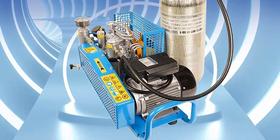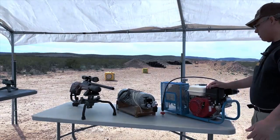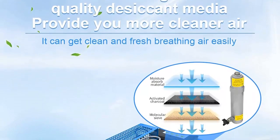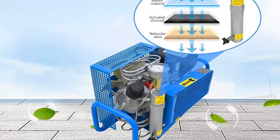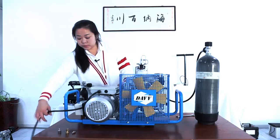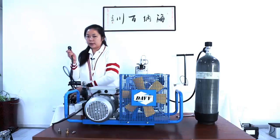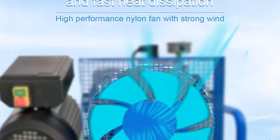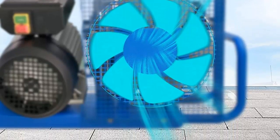The compressor's autostop feature makes it even more reliable. It is designed to sense when the pressure is at the desired level and will shut off automatically once that level is reached, helping to prevent overfilling and possible injury. The Tuxing compressor is also designed to be quiet and efficient, so you won't have to worry about disturbing the peace of the underwater environment. Overall, it is a great choice for anyone looking to explore the depths of the sea safely and reliably.